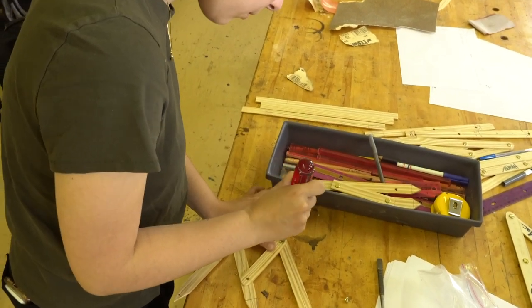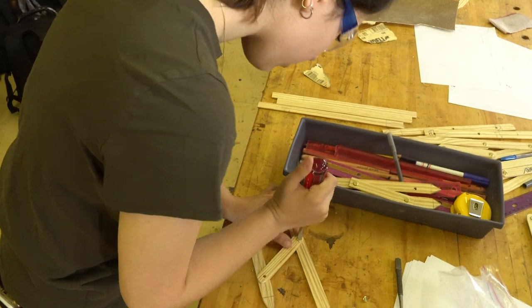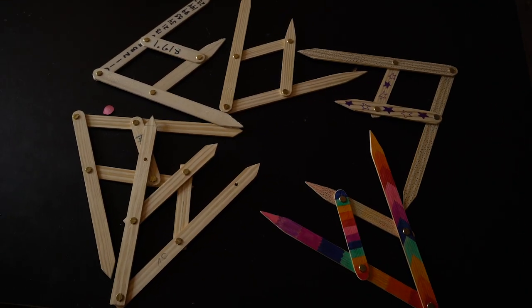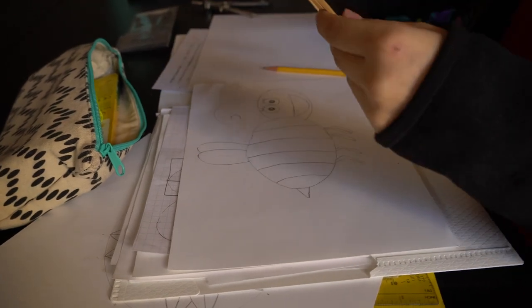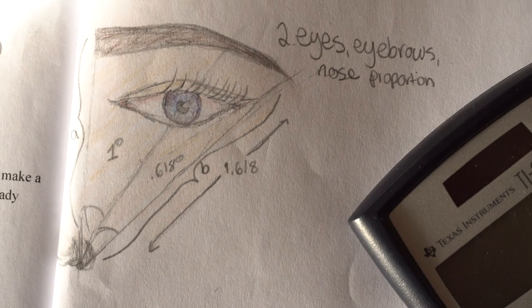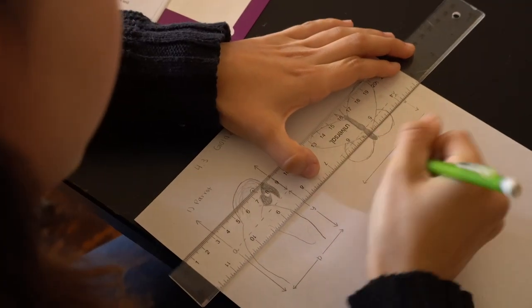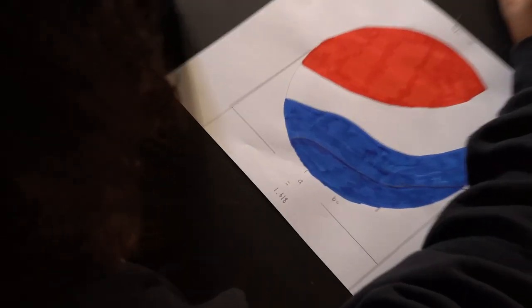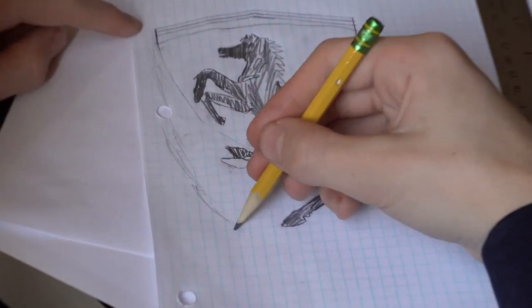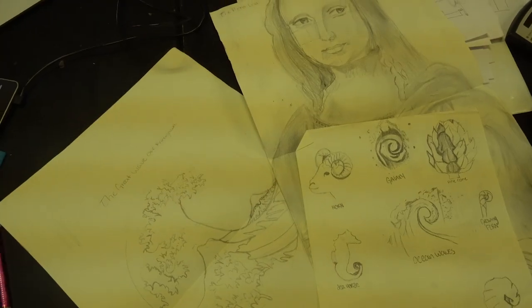Students then used their calipers to test and sketch various objects from the natural and man-made worlds, such as Renaissance art, company logos, body parts, insects, and various other objects. We discussed and debated why the Golden Ratio is included in art and design and what makes it so attractive to human eyes.